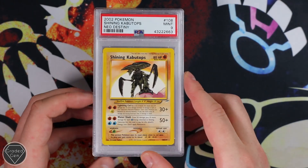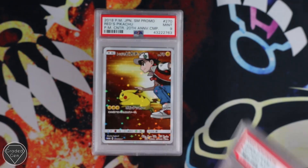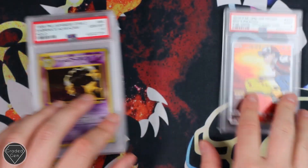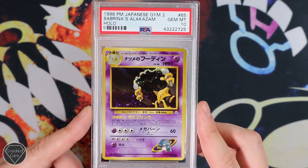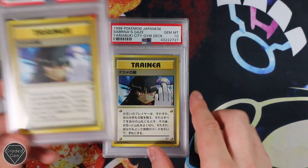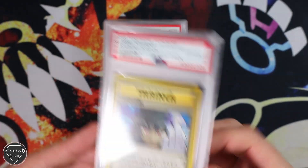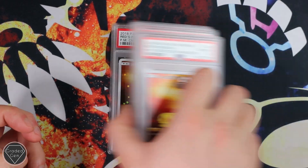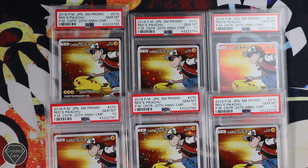I won't look at the front on video because it slows the video up a little bit. A Shining Kabutops Unlimited Near Mint 9 — that's exactly what we want to see. And then of course we do have a Red Pikachu, Mint 9, unfortunately. Sabrina's Alakazam Holofoil, then we've got Sabrina's Gaze — two of those Gem Mint 10. These were banned because it looks like she's swearing at the player. So two of those Gem Mint 10. Then we just have a load of Red Pikachus — one Mint 9 out of seven and six Gem Mint 10s. Congratulations, Michael — I think that was a really good submission overall.